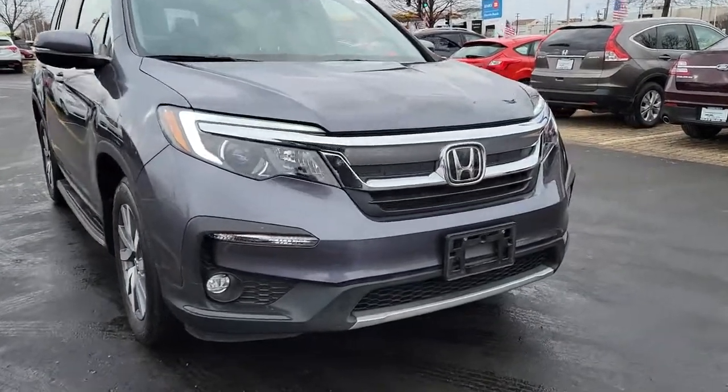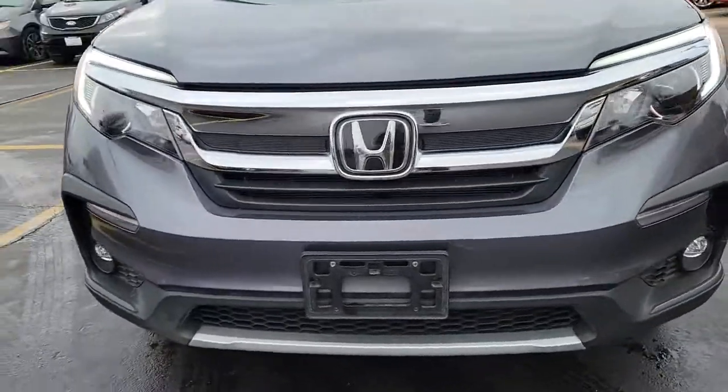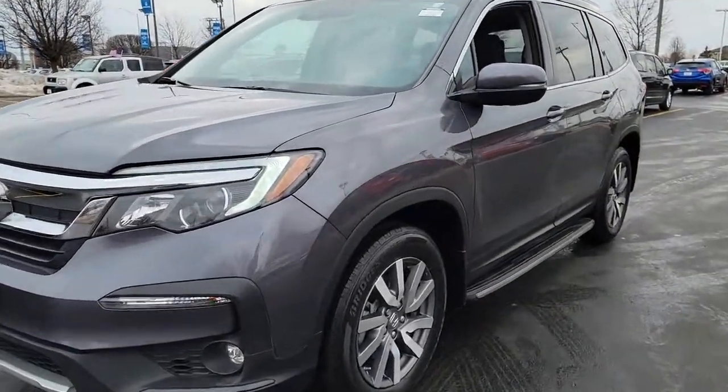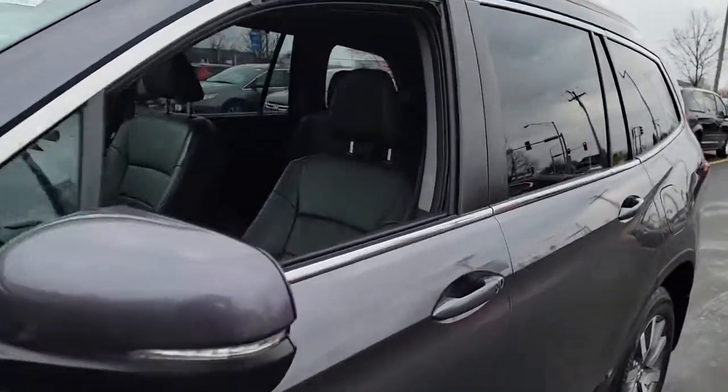This could be the car for you. The 2019 Honda Pilot, with less than 30,000 miles on the odometer, this vehicle provides excellent value.